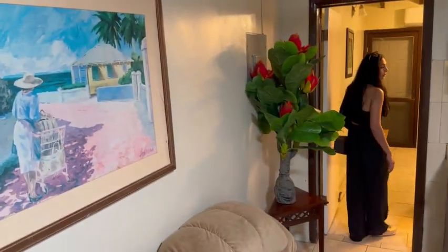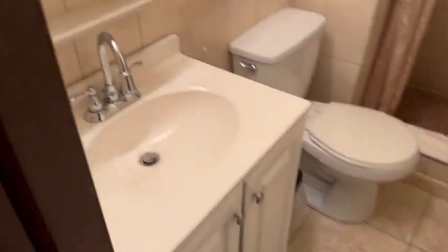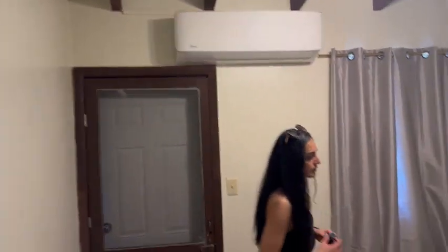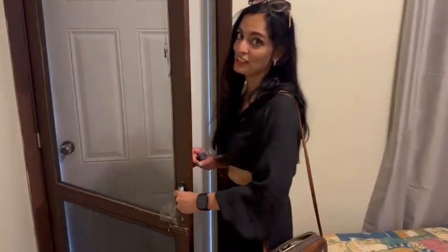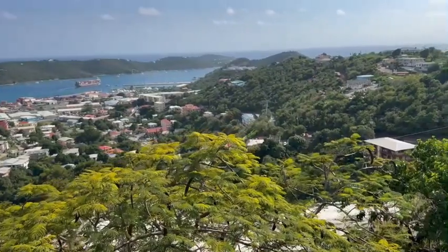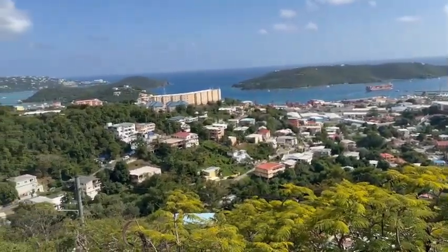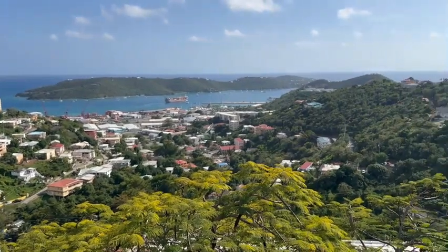The bedroom has a comfortable queen-size bed and a full bathroom. And my favorite part — the unbeatable view. You can hang out here with a glass of wine at night or a cup of coffee in the morning and enjoy this view. It's just really breathtaking. I don't think I've ever seen something as gorgeous as this.